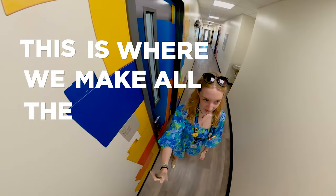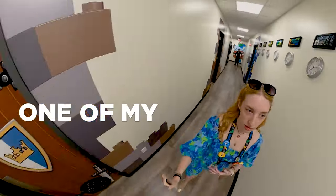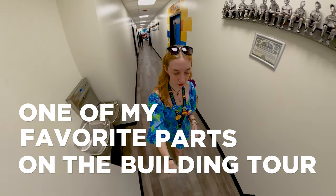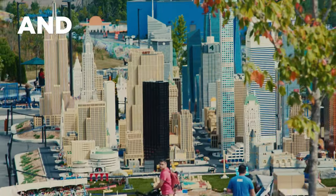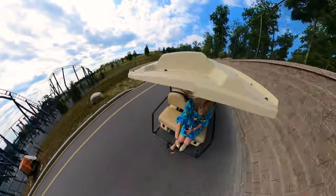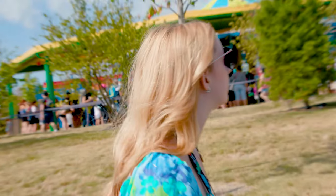This is where we make all the Legos. When I first started I got a tour here. The model shop was one of my favorite parts of the building tour, because that is where they make all the Legos that you see in the park, and it's really cool. Every question that an employee has, HR most likely has the answer to it.